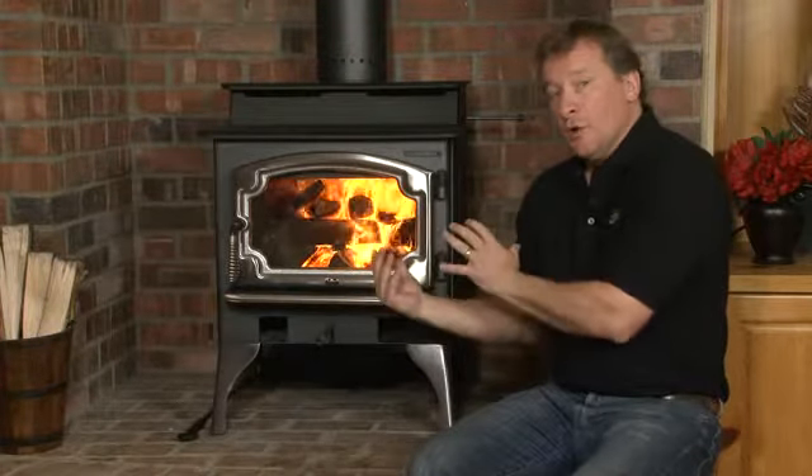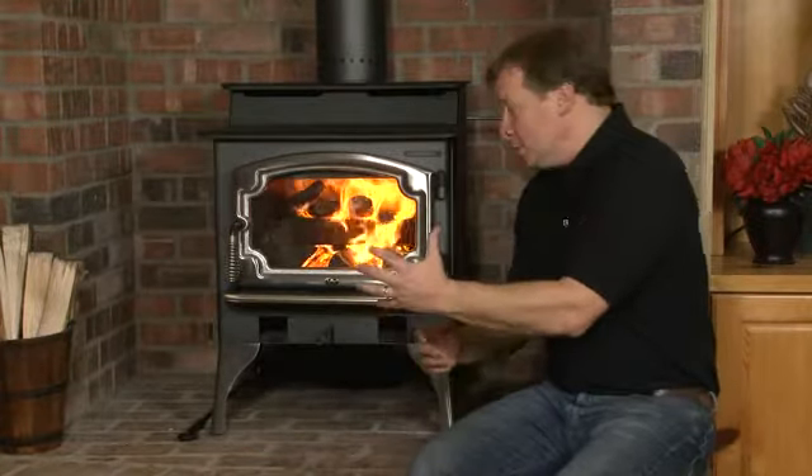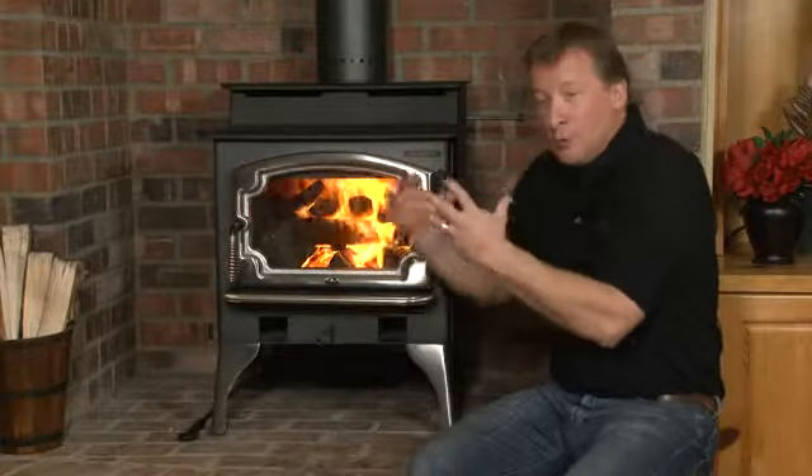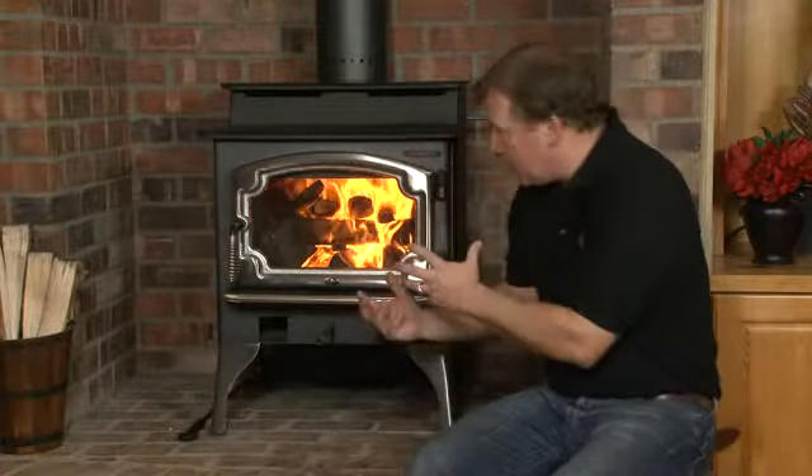But if you get too big a stove, what typically happens is you end up shutting things down because you get too warm in the room that you're in, so you shut it down too quick. You shut down the bypass, you shut down the air control, your windows get black, the stove's not really burning very good.